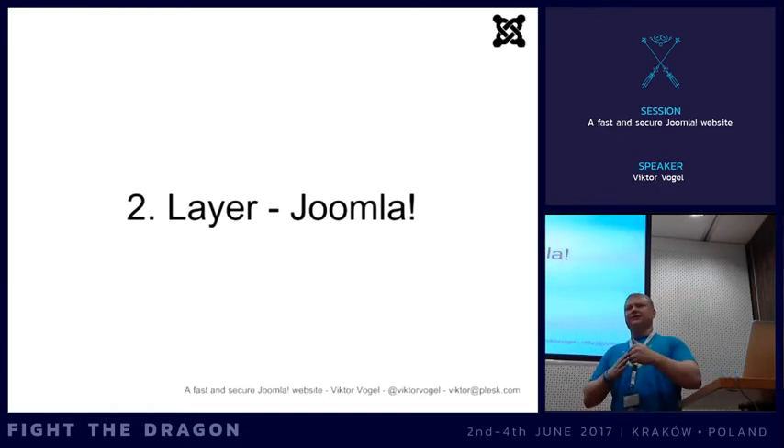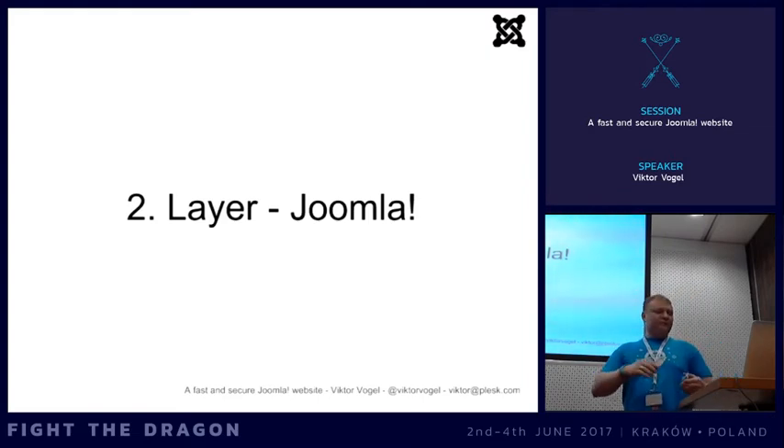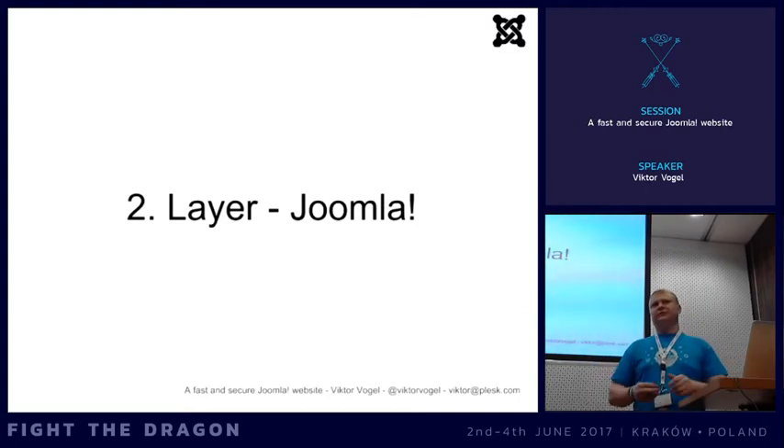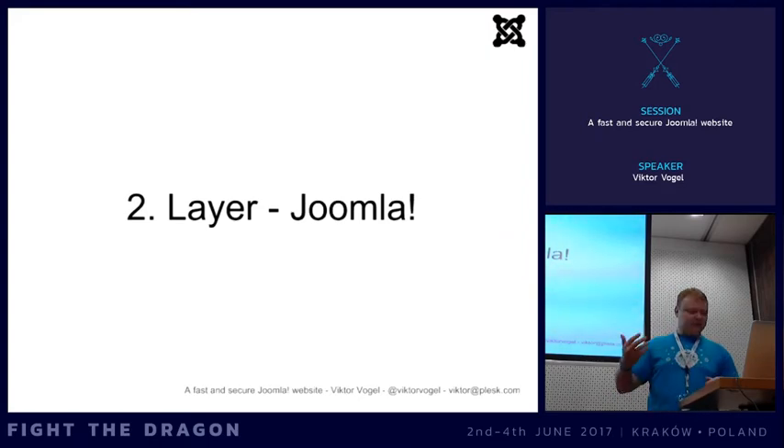Even if attackers have your credentials, they would have to guess the second key which changes every 30 seconds - and they can't brute force it because by the time they try, it's already a new code. I activate it for the super user on my own projects. You can also activate it for the front end if you have a forum, but I wouldn't force your users to use it since you don't know if they have a compatible smartphone. For your own super user accounts, it's a great tool to increase security.